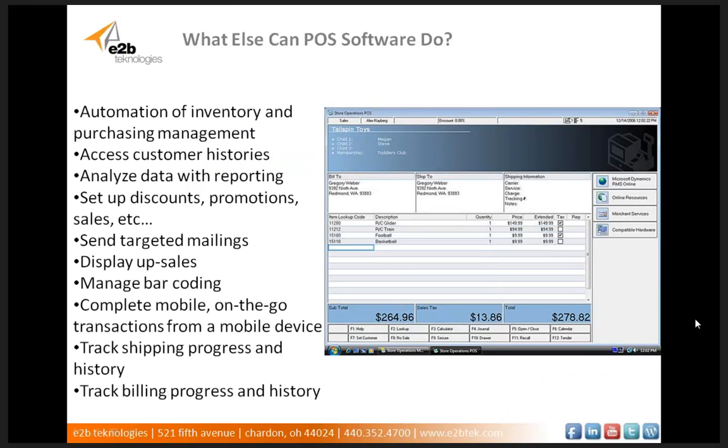So what else can POS software do for you? POS software automates, reports on, and streamlines all of your complex business transactions and corresponding inventory adjustments from just one comprehensive system. Depending on the capacities developed into the solution, POS software can often have very robust functionalities. Some of these functionalities often include the automation of inventory and purchasing management, making adjustments within your ERP system after a transaction is made, accessing customer histories, and tracking personal customer interests and buying habits. It can also analyze data and reporting, and it can set up discounts, promotions, and special sales.